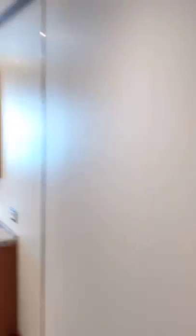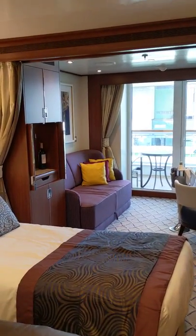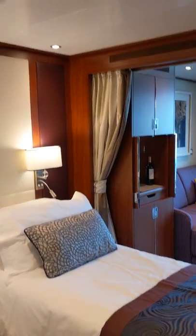And that concludes this quick little ship tour of Suite 702 on the Seabourn Ovation.